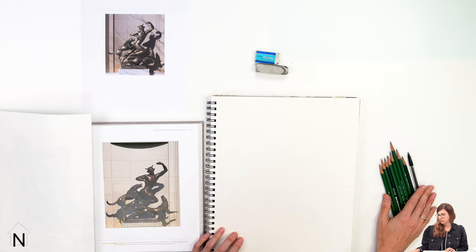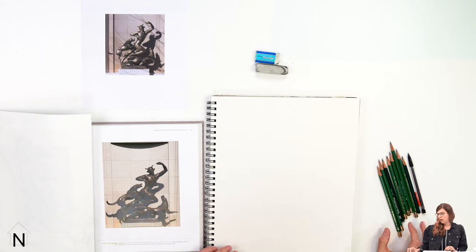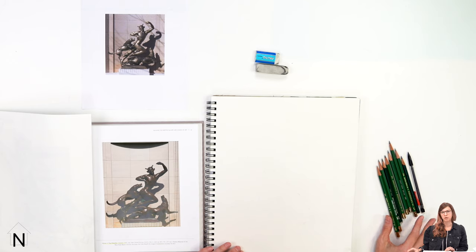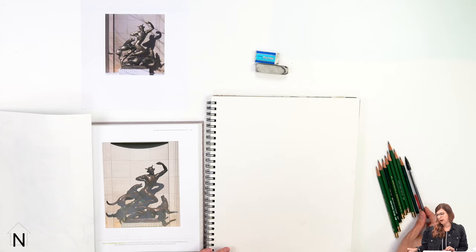I'm also going to use a graphite pencil, just a 2B lead, but I have varying softness graphite pencils too. If you want to go to a darker lead, you can move up into like the 6B or the 8B. I'm going to actually start with a harder graphite pencil — I think I'm going to start with 2H. But again, you can use whatever pencil you have.